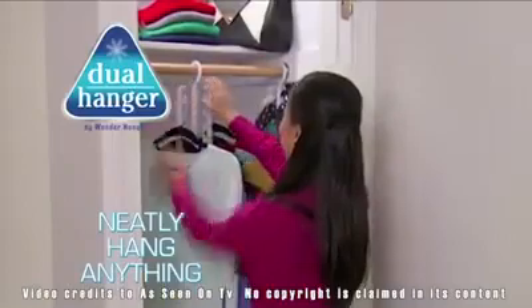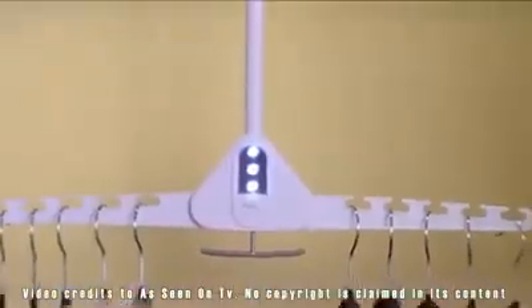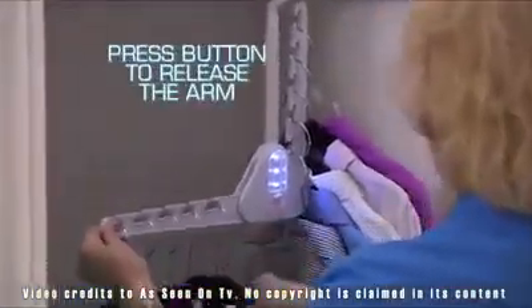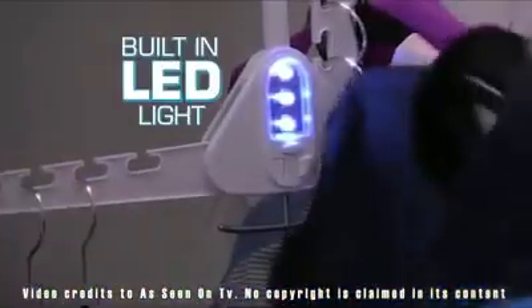Now you can neatly hang anything from shirts to skirts, pants, and jackets. Hold down the middle to add your ties. Press the button to release the arm, then use the built-in LED light to help see color perfectly.